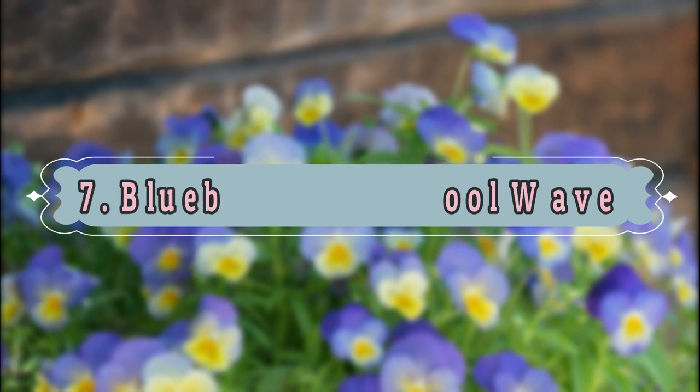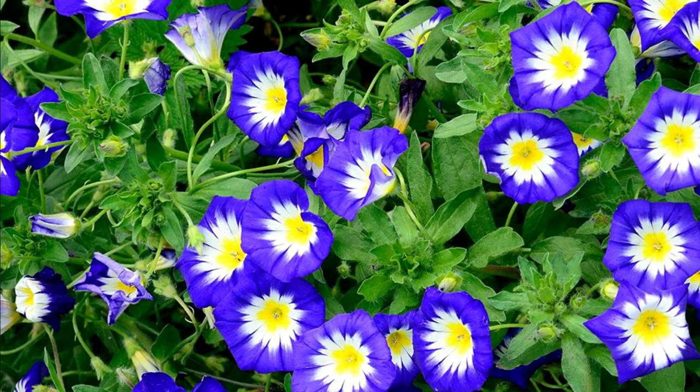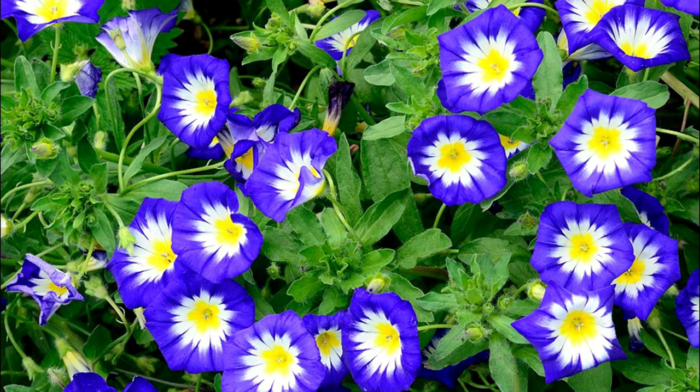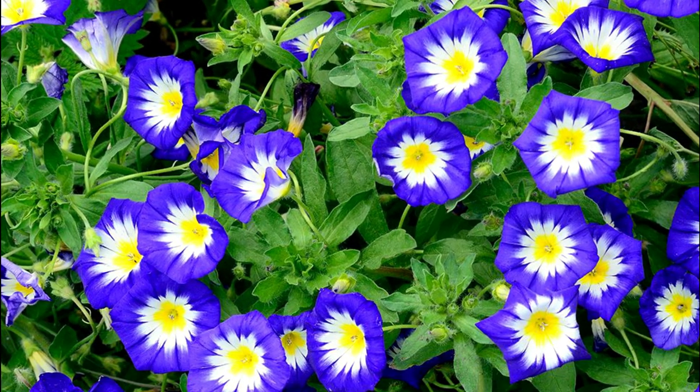Number 7: Blueberry Swirl Cool Wave. This delicate-looking pansy features white flowers with solid yellow or lavender edges. It handles cold weather very well.